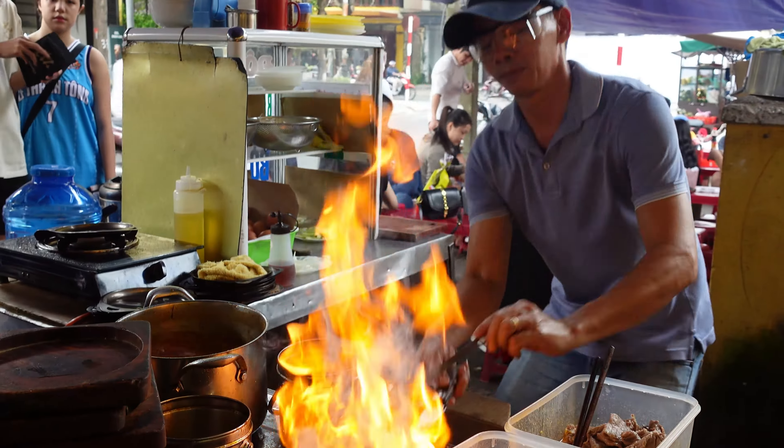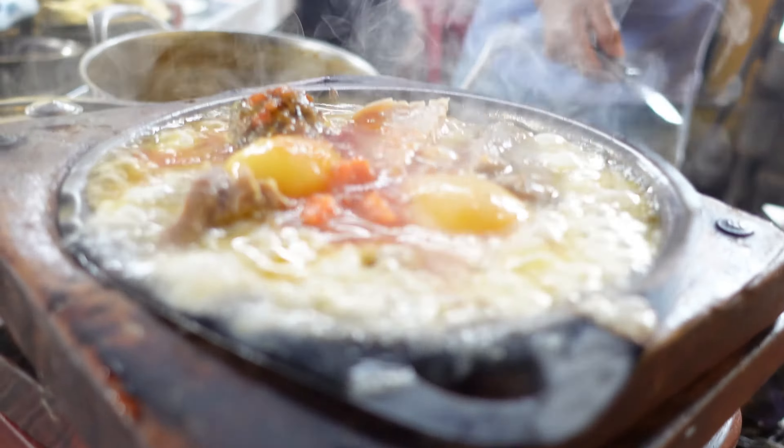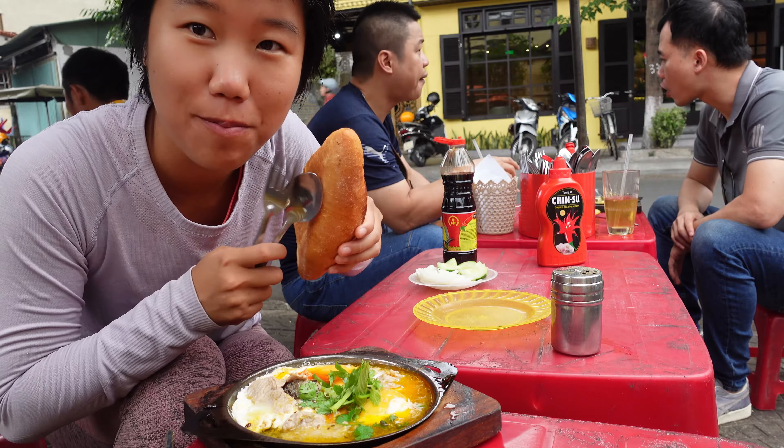It's a Vietnamese breakfast staple that combines a crispy baguette with a delicious omelette. This popular street food typically includes a flavorful filling of eggs, various meats, and fresh herbs, offering a delightful mix of texture and flavor. Fresh, one baguette.